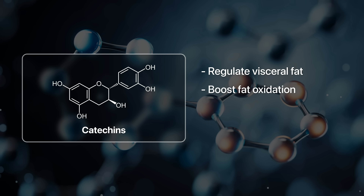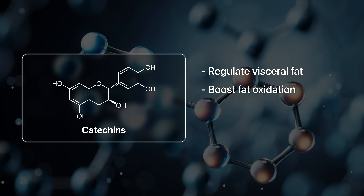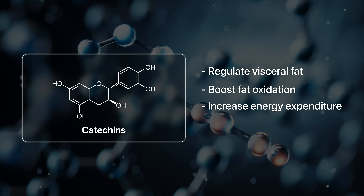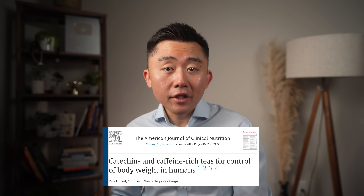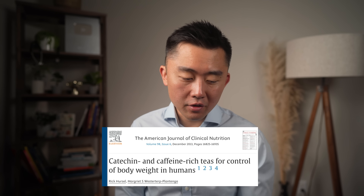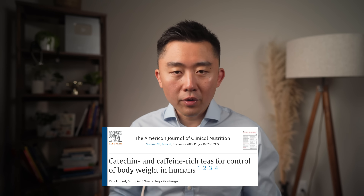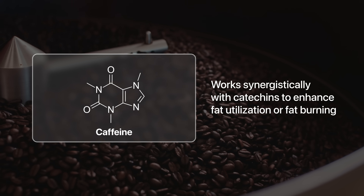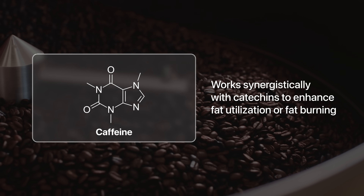First, catechins boost fat oxidation and energy expenditure — they stimulate the nervous system to burn more fat and boost overall metabolism. On top of that, catechins also inhibit fat-processing enzymes like lipase, blocking fat from being absorbed in the first place. Green tea is especially powerful because it also contains caffeine, which works synergistically with catechins to enhance fat utilization and fat burning.